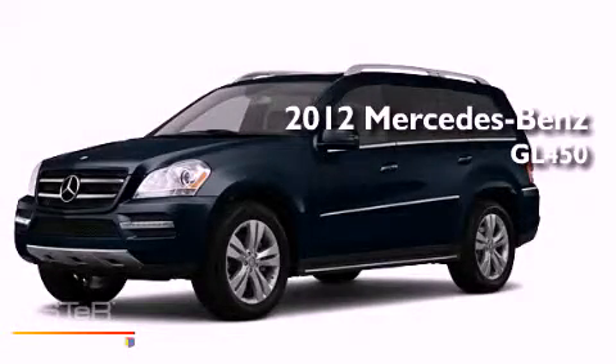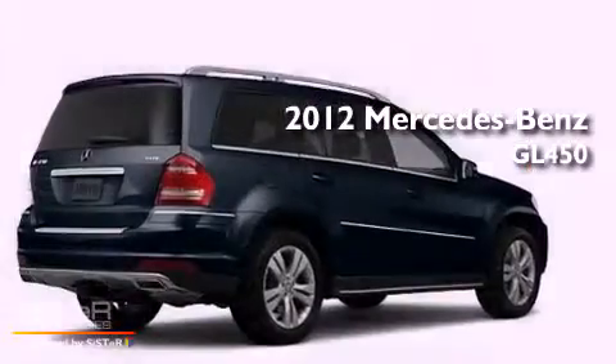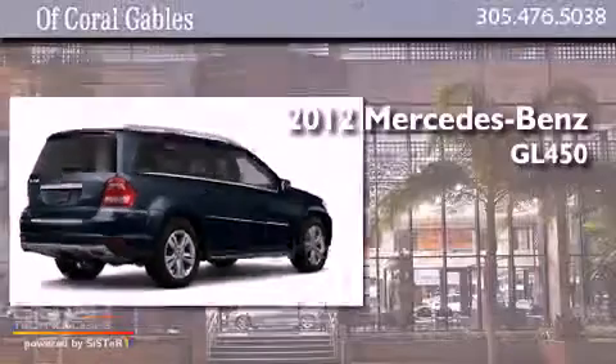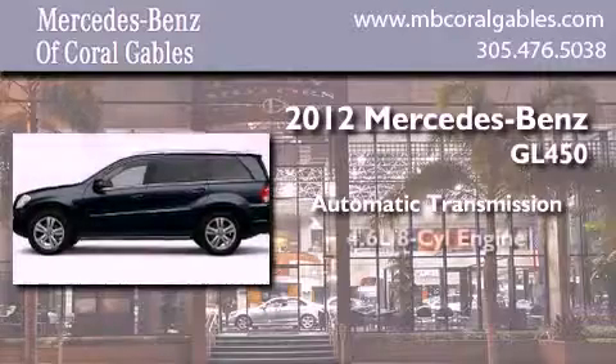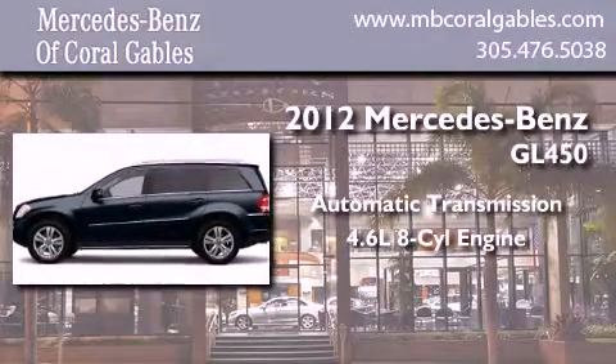This is a brand new 2012 Mercedes-Benz GL450. This crossover has an automatic transmission, a 4.6-liter V8, and all-wheel drive.